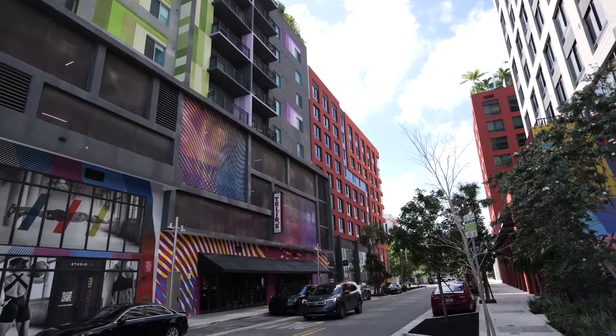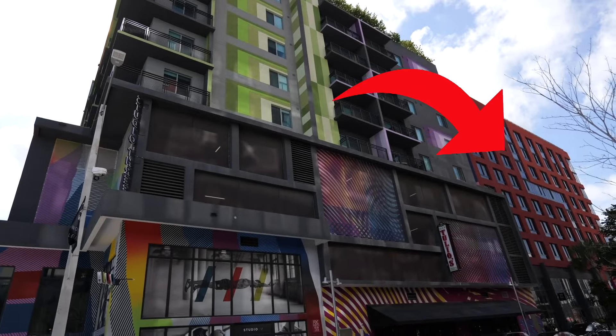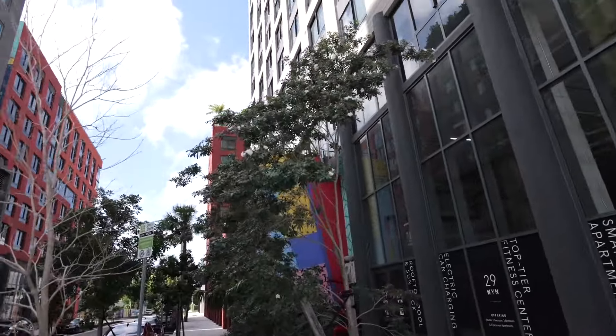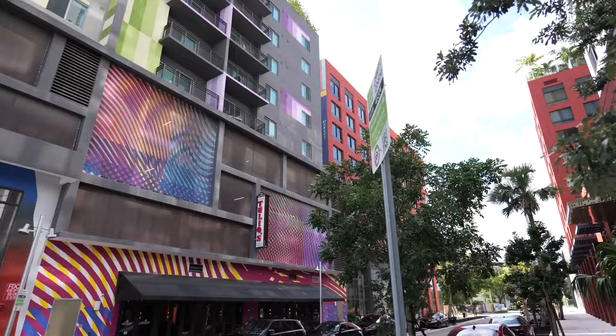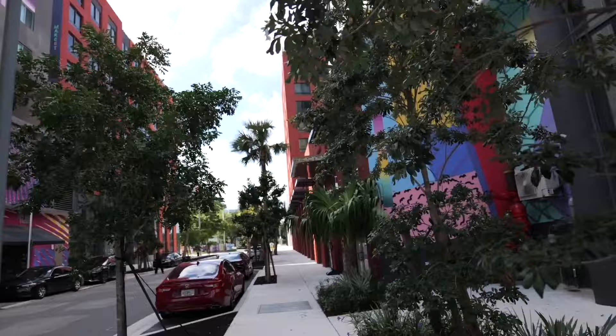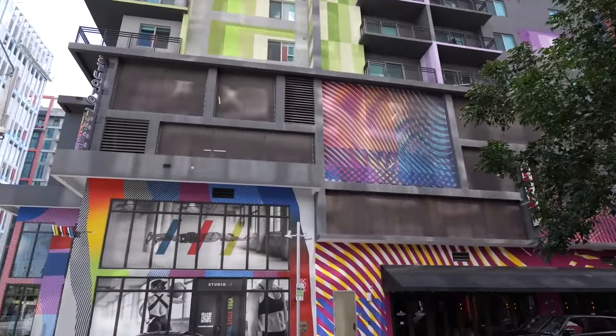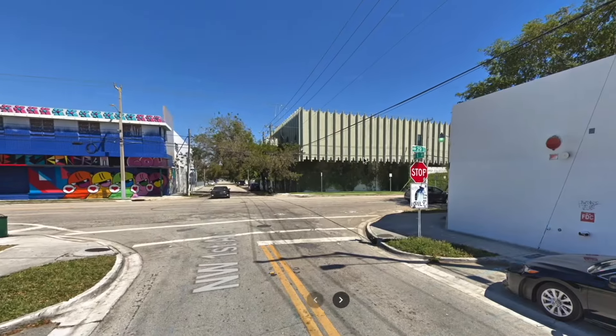We are now walking between our first development — and I say between because this building, the tallest one, and this building are the same property. This is 29 Wyn. It's an apartment building with two buildings across from each other and they have studios to three bedroom apartments. We're actually going to get a tour of one of the units today. It's a self-guided tour from an app. If you see what it looked like before any of these high-rises, it will blow your mind. Cool thing about what they're doing with apartments in Wynwood is they're not just building apartments or condos — they are actually adding retail at the bottom, so it benefits everyone in the neighborhood whether you live here or not.